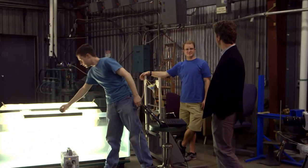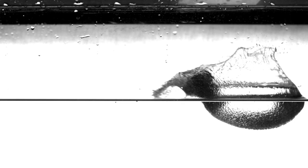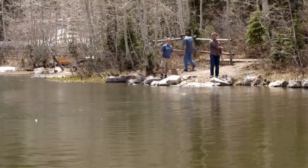Here in our Splash Lab at the BYU Mechanical Engineering Department, we study fluid dynamics using high-speed imaging. The world record for the number of skips is 51, held by Russell Byers. My personal best is 12.